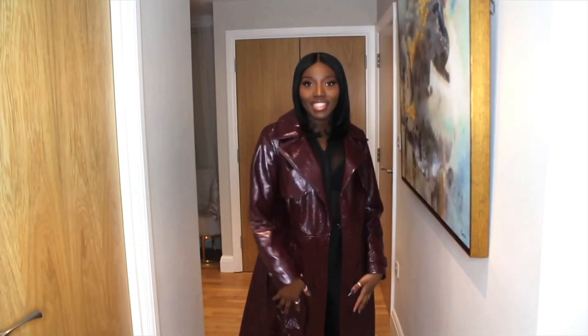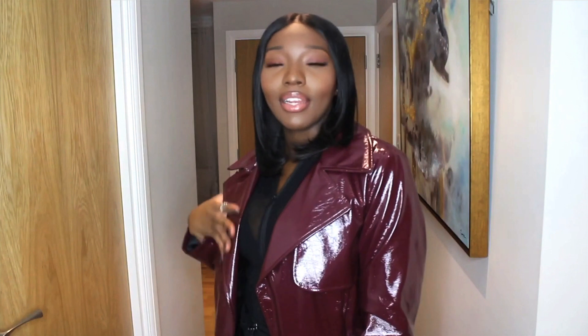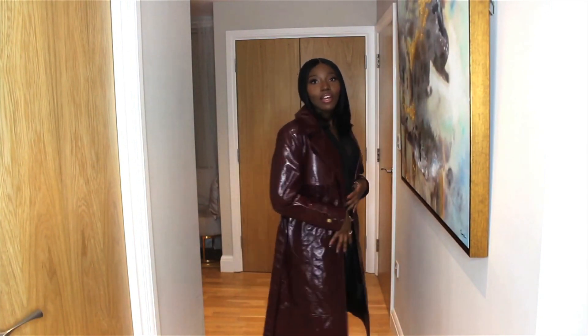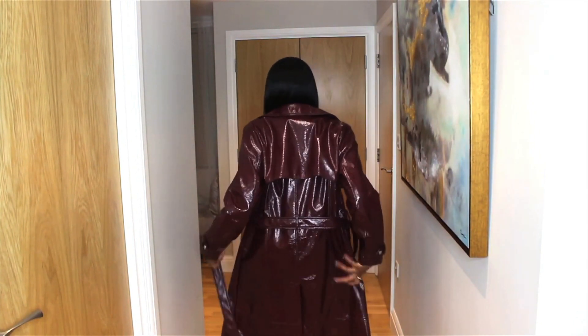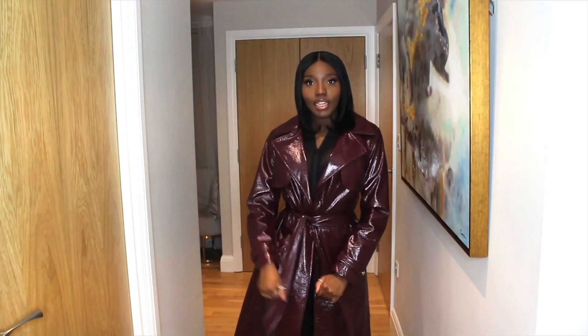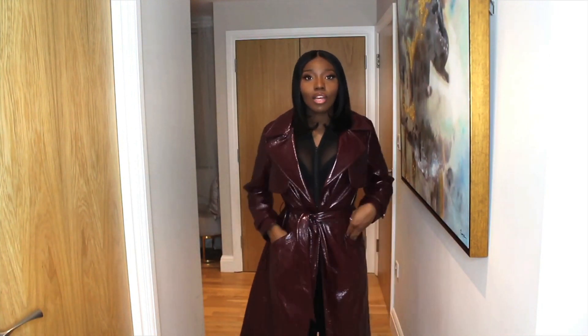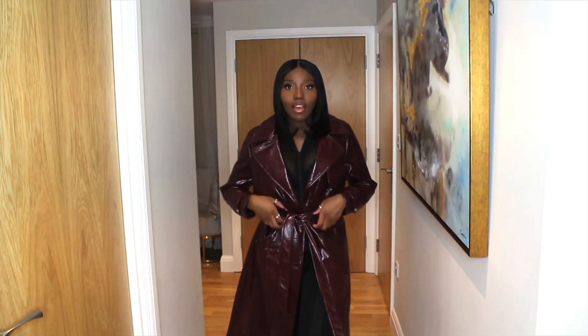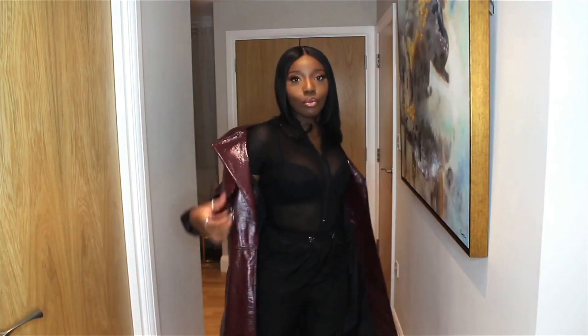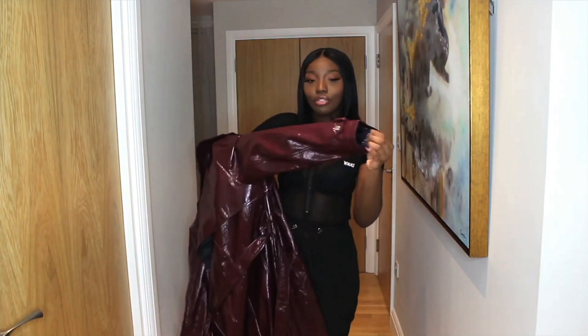I'm in love with this jacket — it is everything and more. I feel like it is the ultimate fashionista coat. It can be tied like this and it comes with two pockets. I just really like it. It's not warm at all, but if you're trying to be stylish...